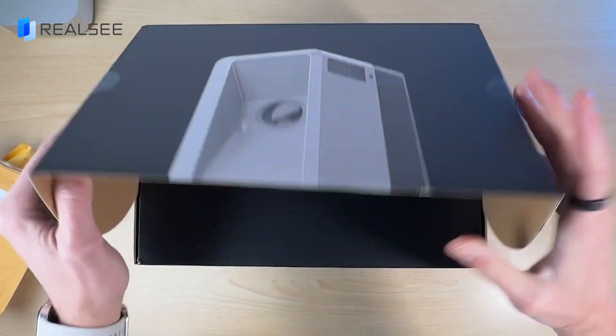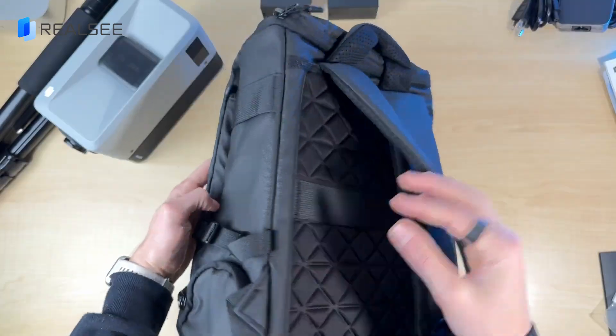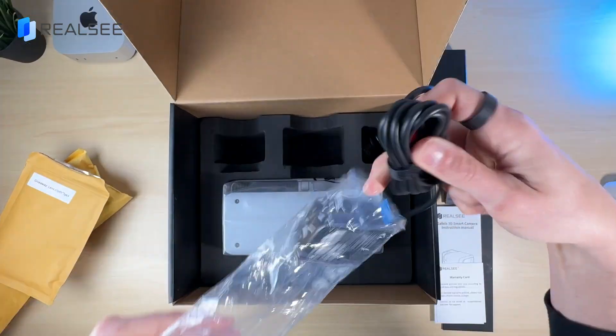This all-in-one kit includes everything you need: the Galway M2 camera, a backpack, a tripod, power accessories, and more.